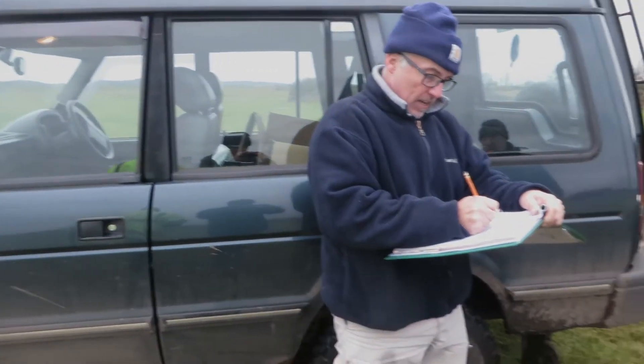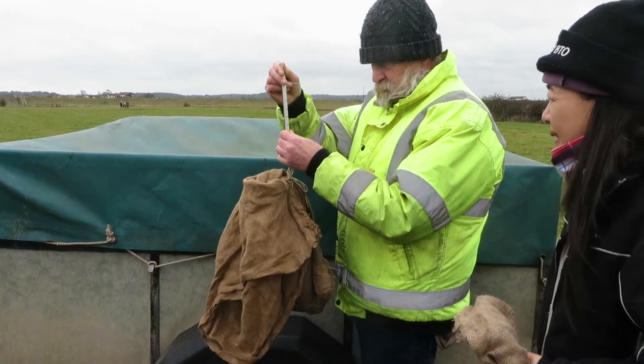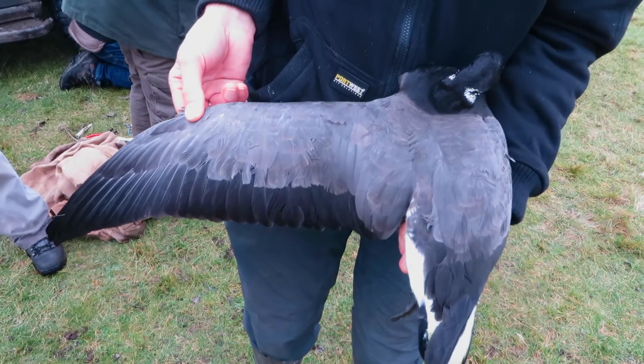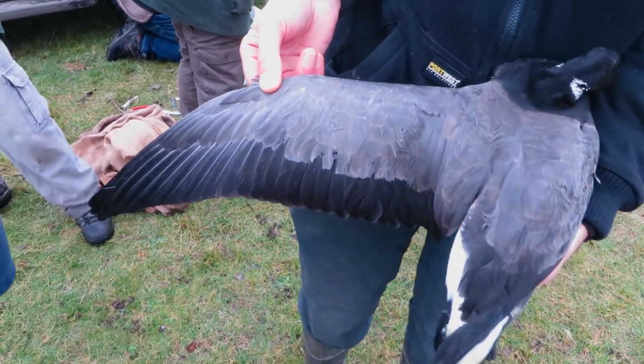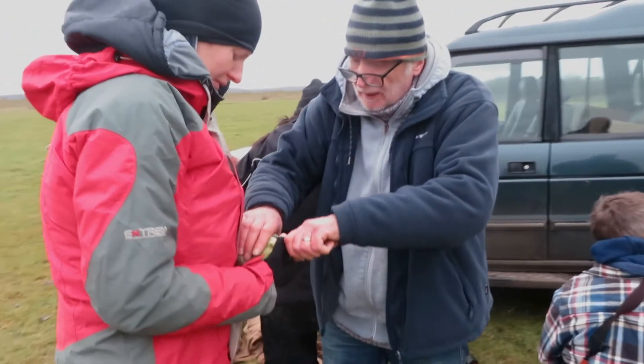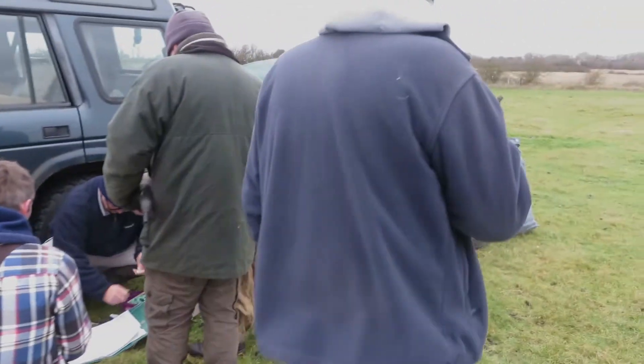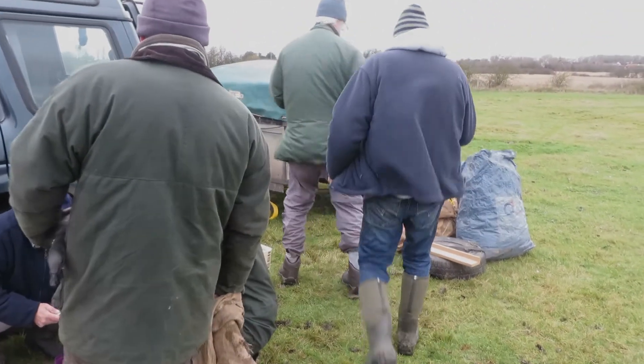The ringing group are recording biometric data by weighing the geese, which will help with identifying whether they are male or female. The length of the primary wing feathers is also being recorded. The geese are then transferred into the trailer where it's dark and quiet to keep them calm, before being released together as a group to hopefully rejoin the main flock.